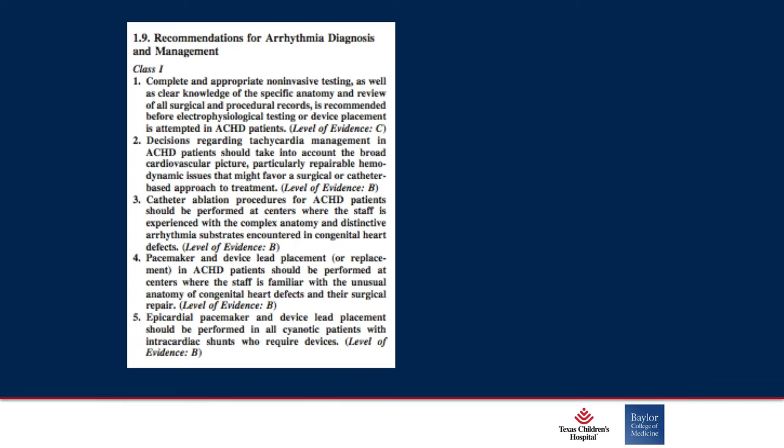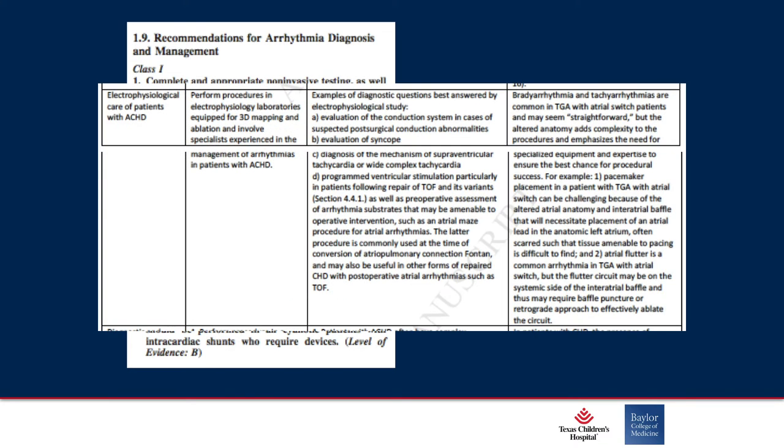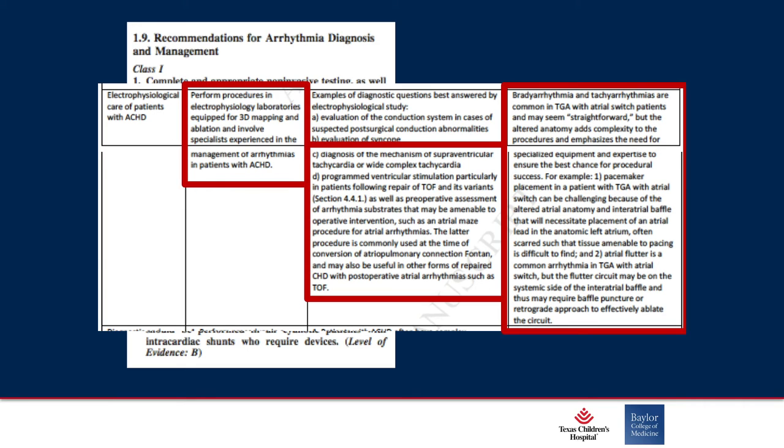So this patient underwent a typical flutter ablation, but the institution was unfamiliar that he actually had partially repaired congenital heart disease and actually had to undergo a congenital heart repair for partial anomalous pulmonary venous return and a maze procedure rather than typical catheter ablation. The guidelines say catheter ablation should be performed at an institution aware of complex anatomies and the distinctive arrhythmia substrate, as well as pacemaker and device lead placement — that was the original series from 11 years ago, and last year they rehashed the exact same thing.